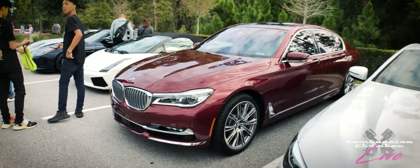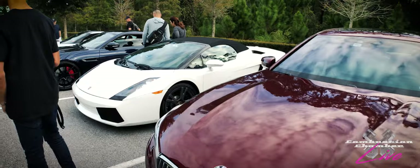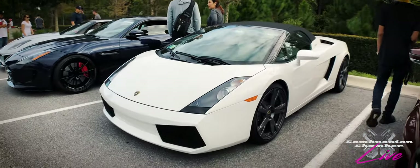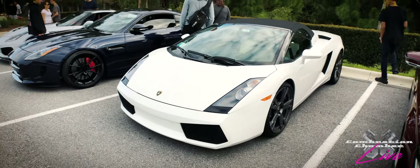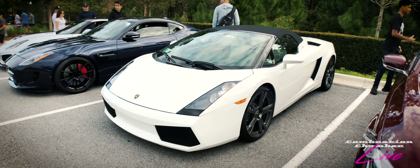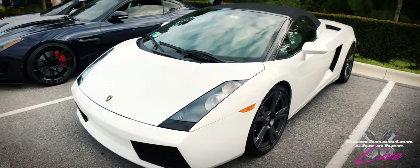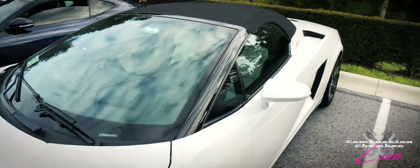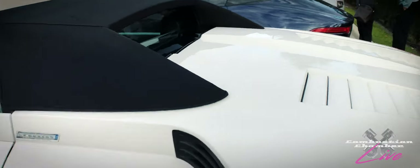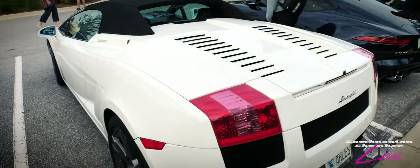We've got another BMW right next to it — a sedan. And right here, a Lamborghini Gallardo. I recently drove a Balboni edition Gallardo for the show — that episode just came out, so check that out. The Balboni edition is a very limited and rare edition car. If you want to know why I'm calling it a Balboni Gallardo, you're going to have to click on the episode, so hit that subscribe button.